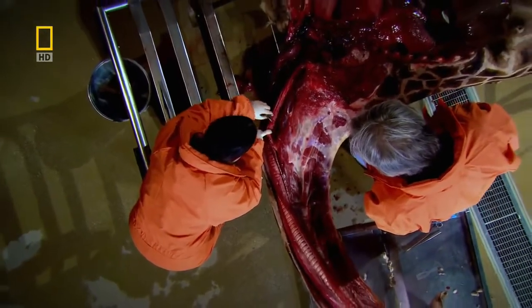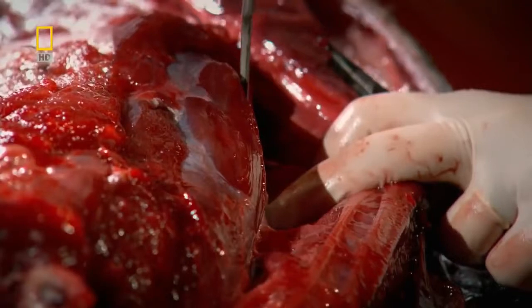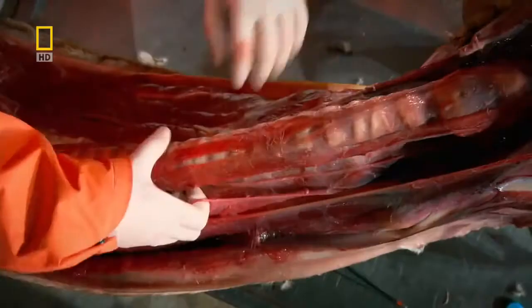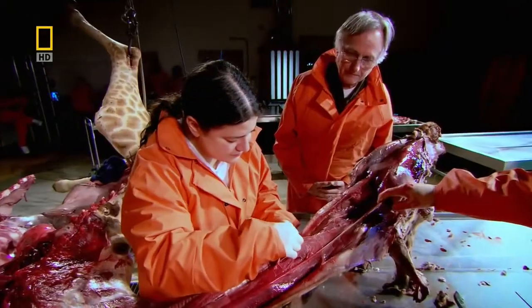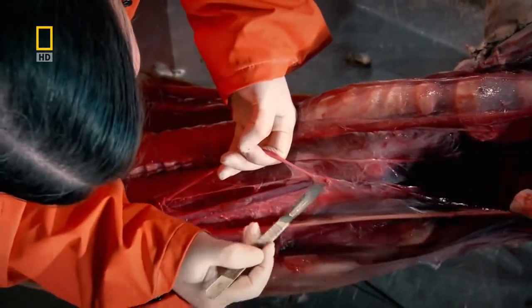In our bodies the laryngeal nerve takes a circuitous route, but what happens in an animal with a neck as long as this? It's one of the great evolutionary enigmas that Richard Dawkins is keen to resolve in the flesh. Interestingly, it's never been dissected out — or only once before has it ever been dissected out in its full length, and that was in 1838.